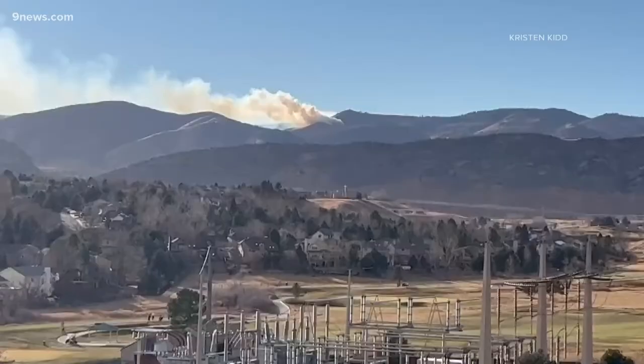Since then, we now have over 30 firefighters working on the fire with over 20 fire trucks.